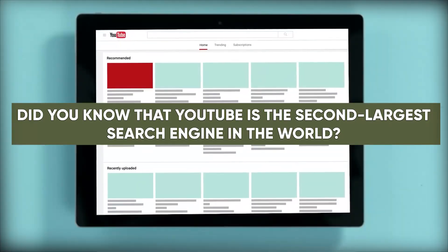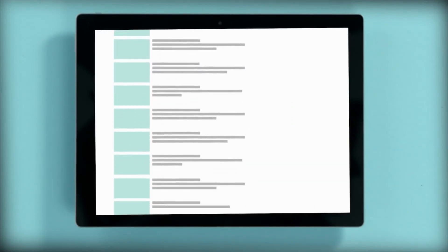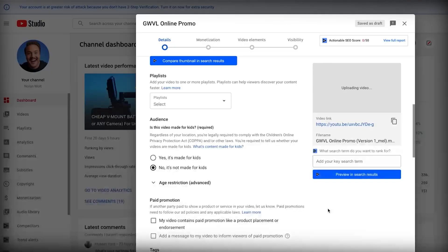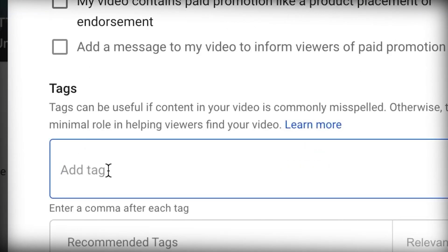Did you know that YouTube is the second largest search engine in the world? Crazy, right? But to get your videos seen, you need to make sure your metadata is on point. That means paying attention to your title, description, and tags, so YouTube can properly index your content and show it to the right audience.